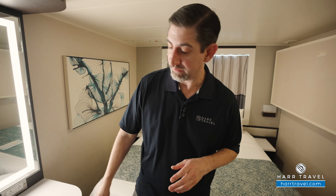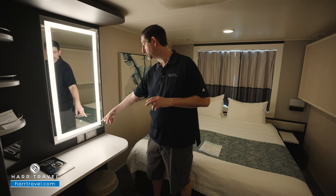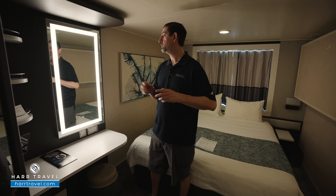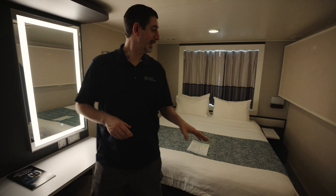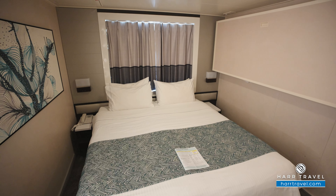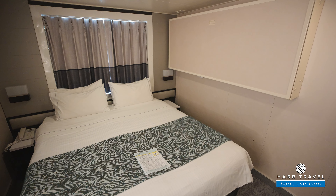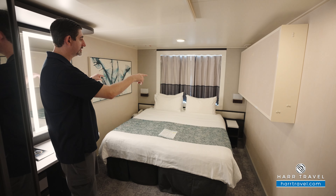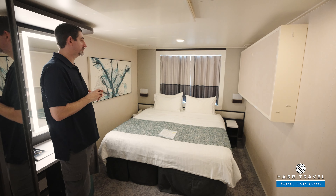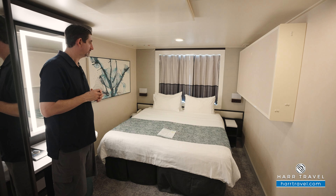You've got a stool to sit on at the vanity. Just underneath you have your hairdryer, a USB plug, and two more US plugs as well that you can use for charging. The bed is in the large configuration right now, but it can split apart into two twins. Either way, there's plenty of space underneath to put your large bags. You've got night stands for storage on either side, which would move to the middle if the beds were separated.